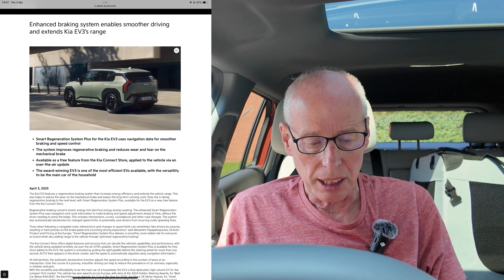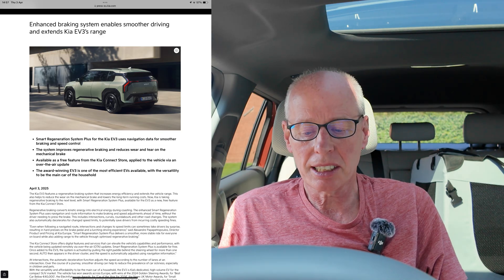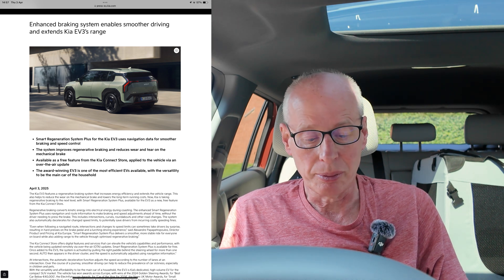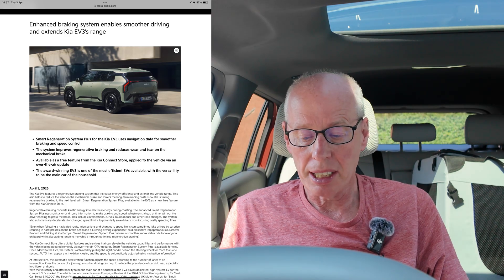It says: enhanced braking system enables smoother driving and extends the Kia EV3's range. The EV3 features a regen braking system that increases energy efficiency and extends vehicle range, also helping to reduce wear on mechanical brakes and lower long-term running costs. Now Kia is taking regen braking to the next level with Smart Regeneration System Plus, available for the EV3 as a new free feature from the Kia Connect Store in both the EU and UK. Regen braking converts kinetic energy into electrical energy during coasting.